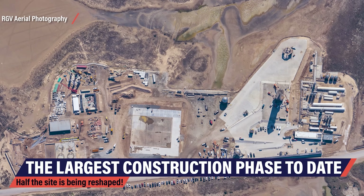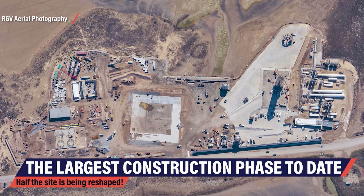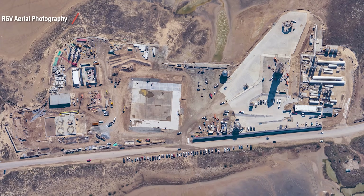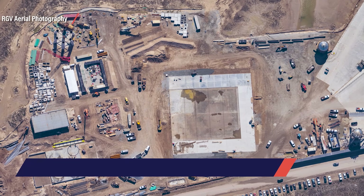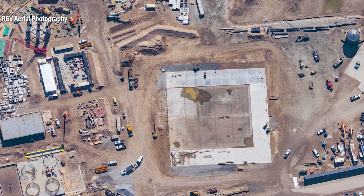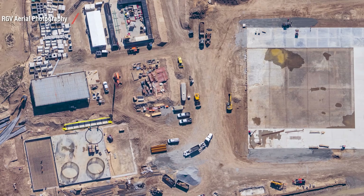Zooming out reveals the scale of the construction efforts by SpaceX. What you're looking at here is arguably the largest reshaping the launch site has ever gone through. SpaceX is building the infrastructure to support orbital launches out of Boca Chica, Texas.